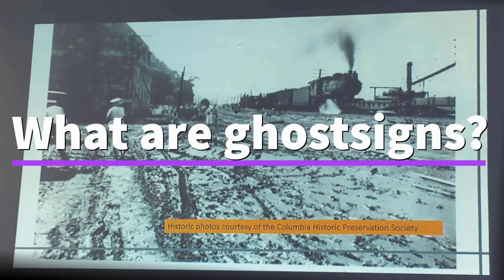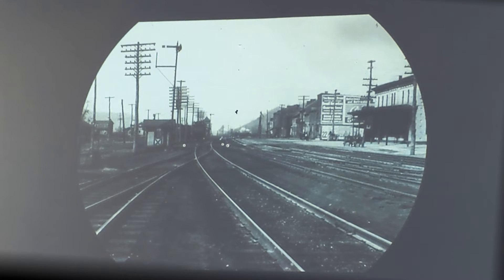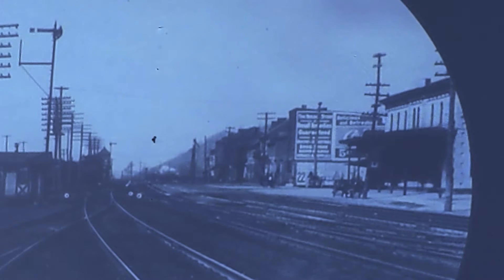Imagine for a moment that it is a hundred years ago. You're coming to Columbia for the very first time, coming in by train. You've been on the train for a while so you're getting a little thirsty. As you pull into the Columbia station, you know exactly what you want to quench that thirst and exactly where you're going to get it, even though you've never been to Columbia before. That's because this is the first thing you see when you pull into the Columbia railroad station — it's a Coca-Cola sign, and it also has the name of a local pharmacy which has a soda fountain where you can buy it.